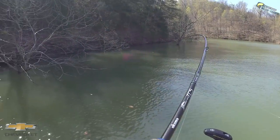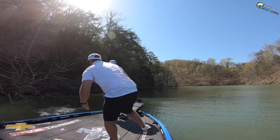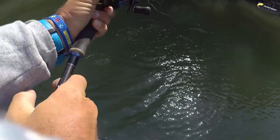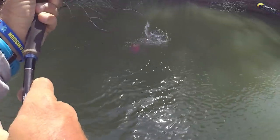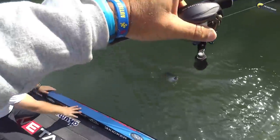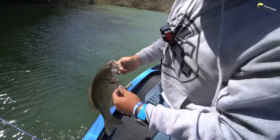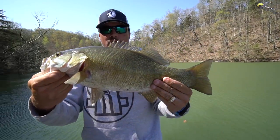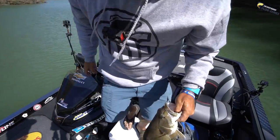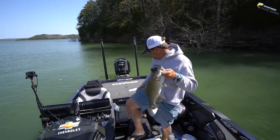There's one — that's a good one. Nice one. I'm going to grab him. That right there helps the cause. A little over three pounds, I think. He's over 18 — way over 18. Dude, that's the ones we need right there.